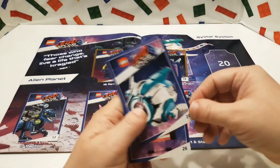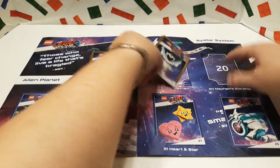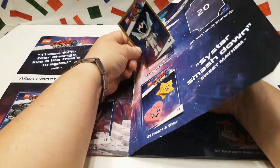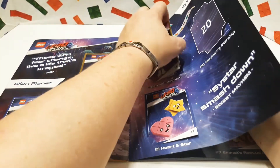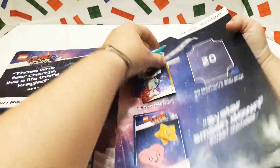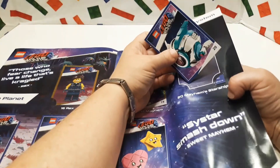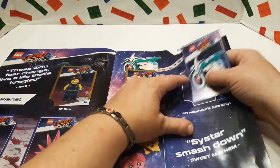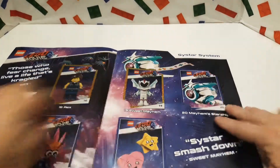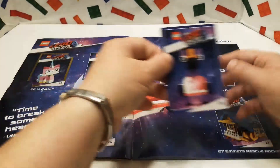We're missing 19 and 20 — we're missing Sweet Mayhem, there she is, and we're missing Mayhem's Starship, there it is. That's pretty cool. Let me get these guys in here. Come on, get in there — I don't want to bend it too much, I don't want to rip it or break the card. It would be so cool if we had a whole set. And there we go, that's a whole page and we only have 26 left.